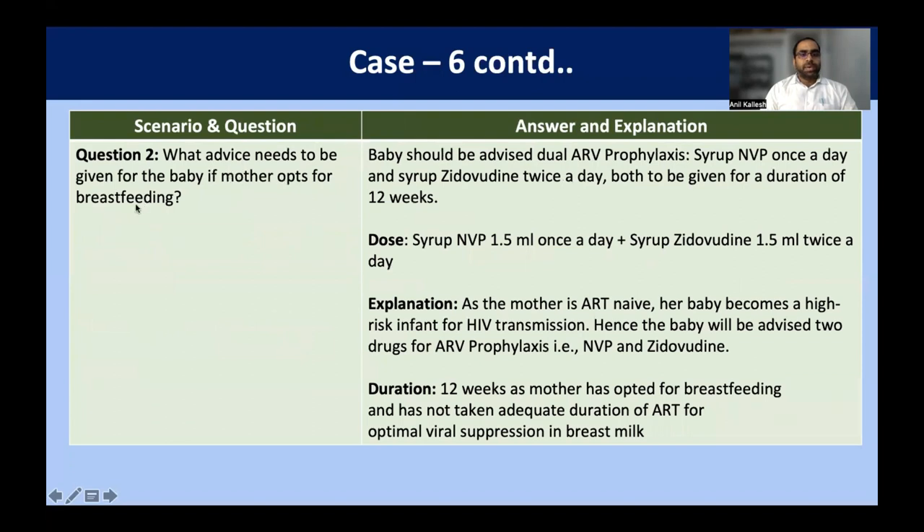If the mother opts for breastfeeding — and she has not been on any ARV previously, diagnosed only in the labor room — the baby becomes high risk for HIV transmission, so we give dual prophylaxis. Based on the weight of 2.8 kg, we give 1.5 ml nevirapine once a day and 1.5 ml zidovudine twice a day. Since she opts for breastfeeding, we give the prophylaxis for 12 weeks. We explain that with adequate ART there will be optimal viral suppression in the breast milk.